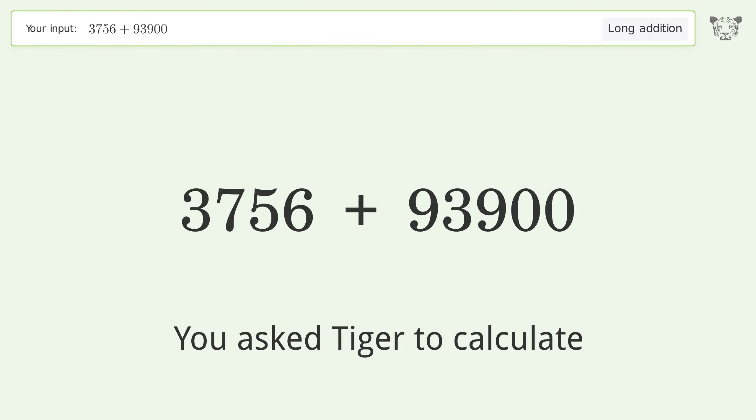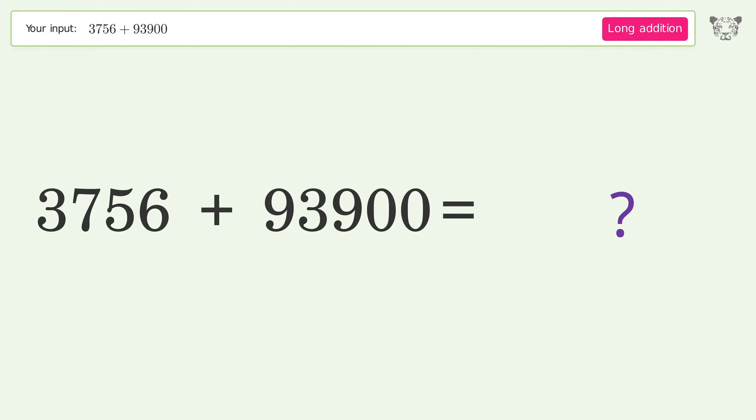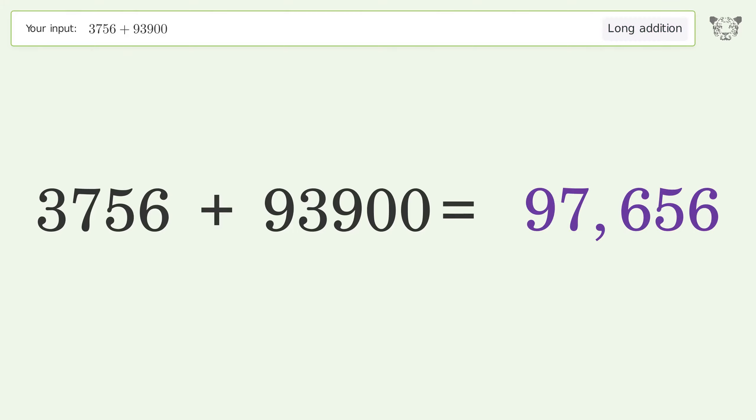You asked Tiger to calculate. This deals with long addition. The final result is 97,656.